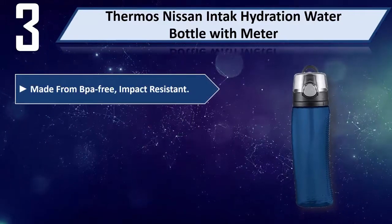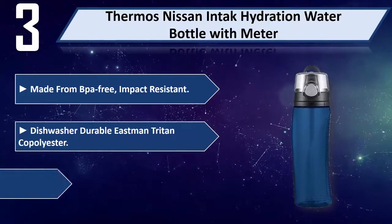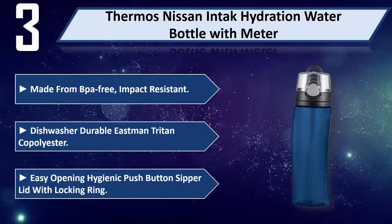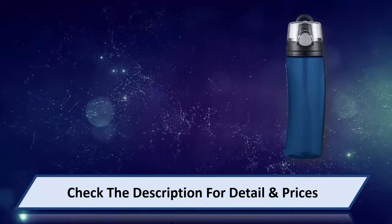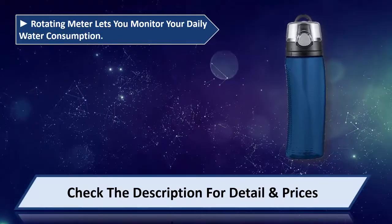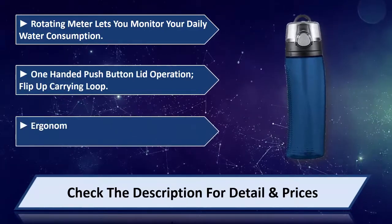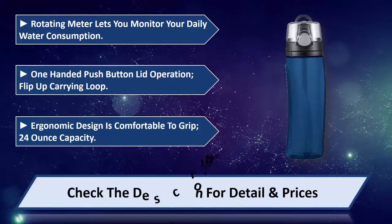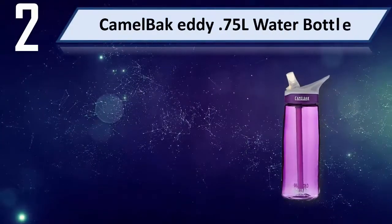Please check the description for details and prices. Number three: Thermos Nissan intake hydration water bottle with meter. Made from BPA-free, impact-resistant, dishwasher-durable Eastman Triton copolyester. Easy-opening hygienic push button zipper lid with locking ring. Rotating meter lets you monitor your daily water consumption. One-handed push button lid operation, flip-up carrying loop, ergonomic design comfortable to grip, 24-ounce capacity.